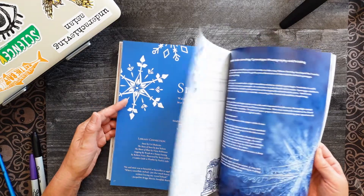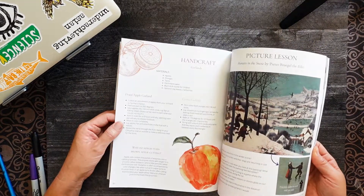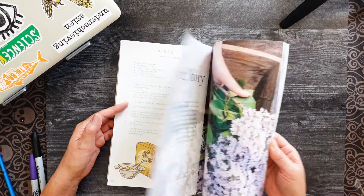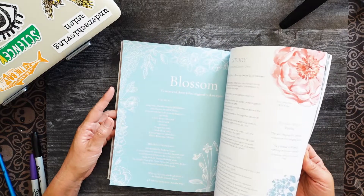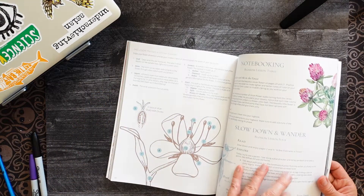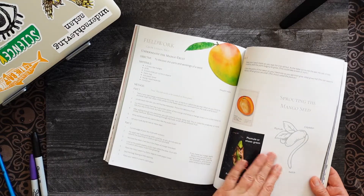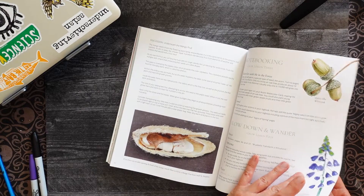Snow — this book just feels so comforting. It's very hygge, very warm and inviting. Then Spring Story. It goes with the flow of the seasons and I can totally see how we can incorporate this with our Scientific Connections Through Inquiry curriculum.